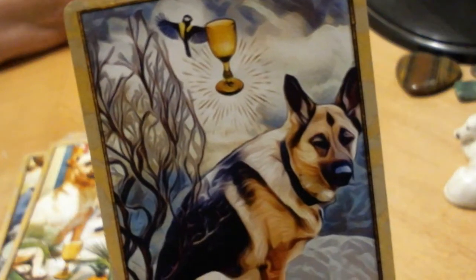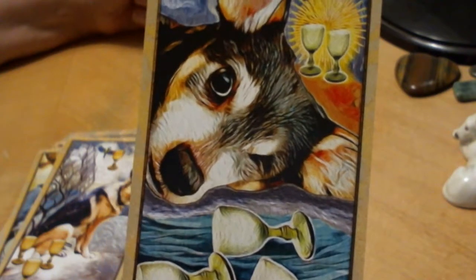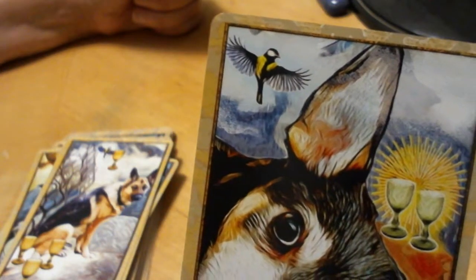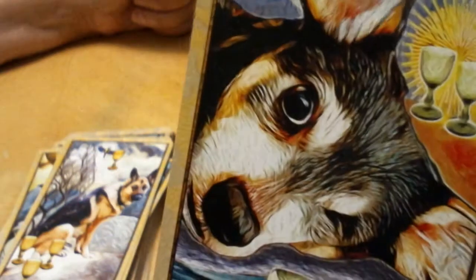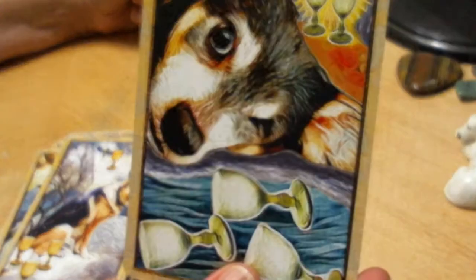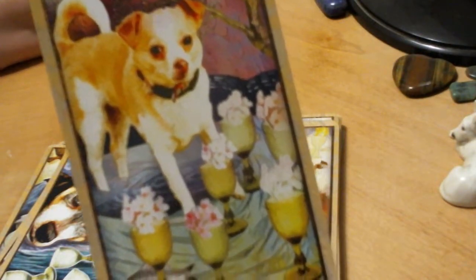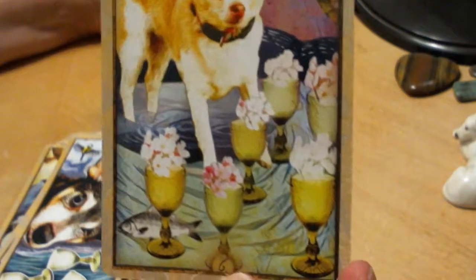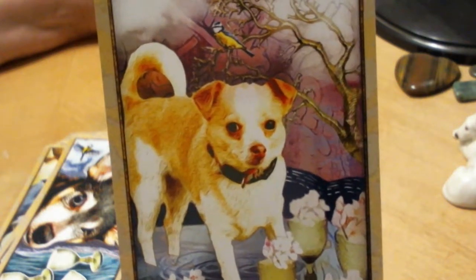The 4 of Cups is the bored German Shepherd. The 5 of Cups is really curious — it has one eye closed and one eye open, like 'I'm sad about this, but I hear that bird there and I want to chase it.' It's almost like what aggravates you can help bring you out of your grief. The 6 of Cups — counting six cups — doesn't speak a lot to me of a traditional Six of Cups, but it does look like your basic family dog you'd have when you were a kid.